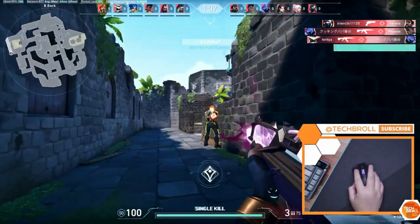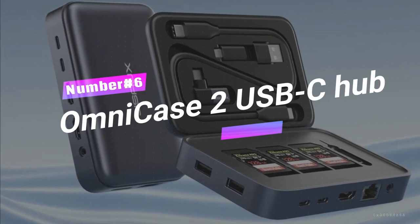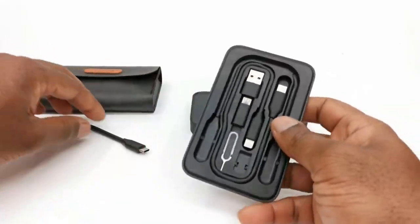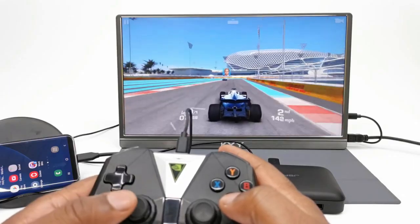Get yours now and take your FPS gaming to the next level. Number 6: Omnicase 2 USB-C Hub — streamline your tech life with this storage docking station, the ultimate 12-in-1 solution for your gaming room.